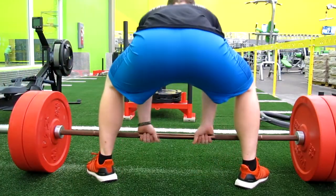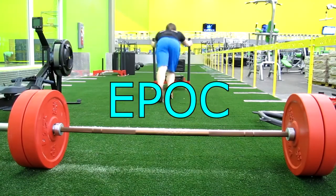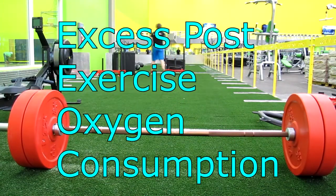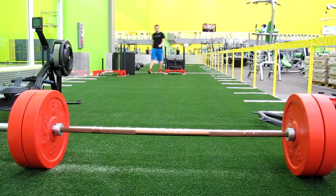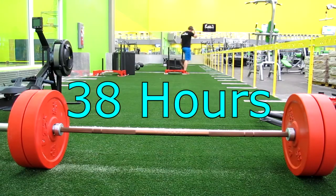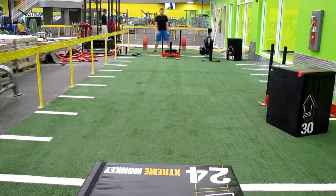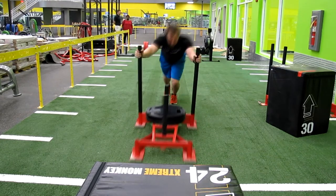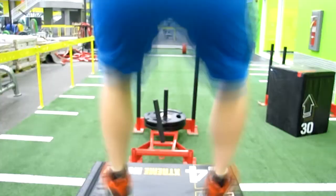The reason this works so well is because of a concept called EPOC — excess post-exercise oxygen consumption. Basically, this means your metabolism is going to continue after you exercise. Most studies have shown about 38 hours. So you continue to burn calories long after your strength training is over, about 38 hours after your training session has been completed.